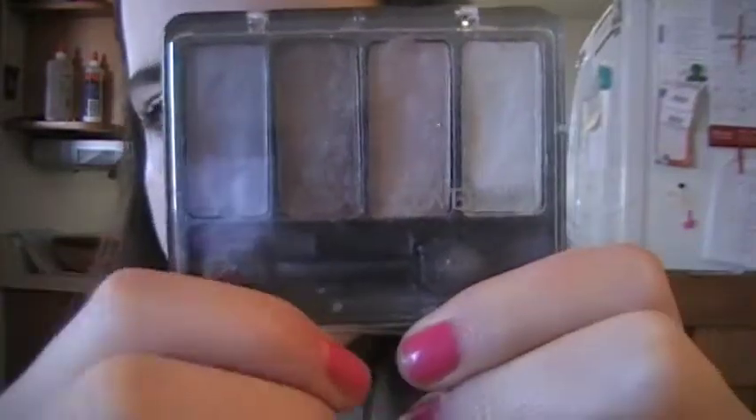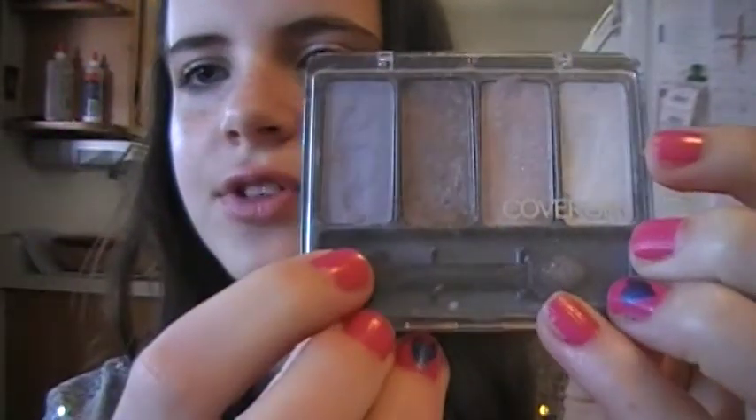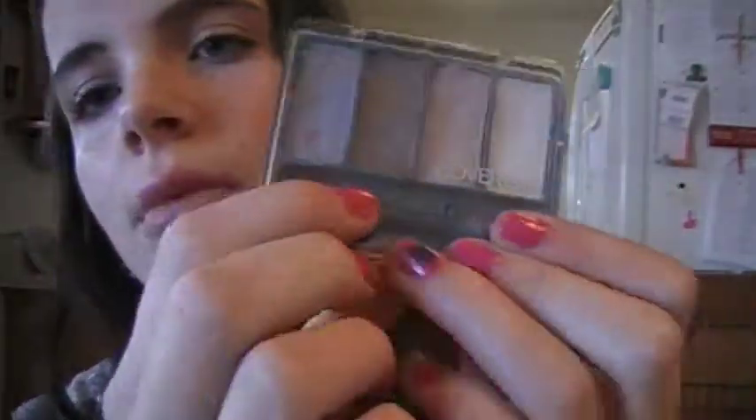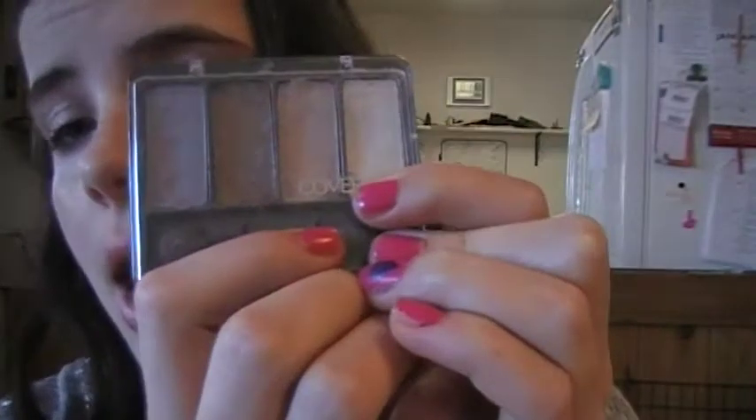The last thing I got in this haul is this CoverGirl eyeshadow palette, and I just love it. This is probably my favorite eyeshadow palette. It has this purple-ish color that I like to use under my eyes, right here. Then I have this golden brown color which I use for the top. These two lighter colors I like to blend together — one I use in my inner corners and on my brow bone, but the other one by itself you can't really see, so I blend them together and put it lower. It always comes with a brush that has a thinner side and a thicker side.